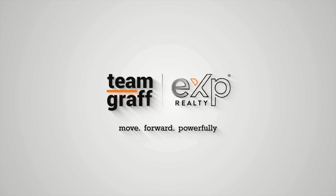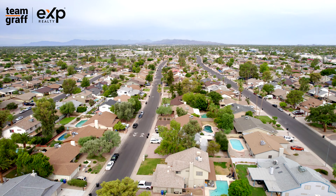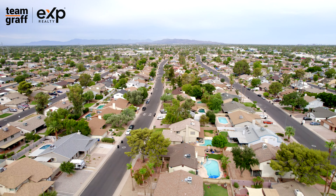Mesa, Arizona — what if you could own this charming single-level home in Southwest Mesa with no homeowners association? Hello, I'm Scott Graff with Team Graff at EXP Realty. Welcome to 3043 South Extension Road in Mesa, Arizona. That's right, you heard me correctly. This single-level, single-family home in Southwest Mesa sits on a large corner lot in a subdivision built in the late 70s called Sunridge Unit 3, which has no HOA.